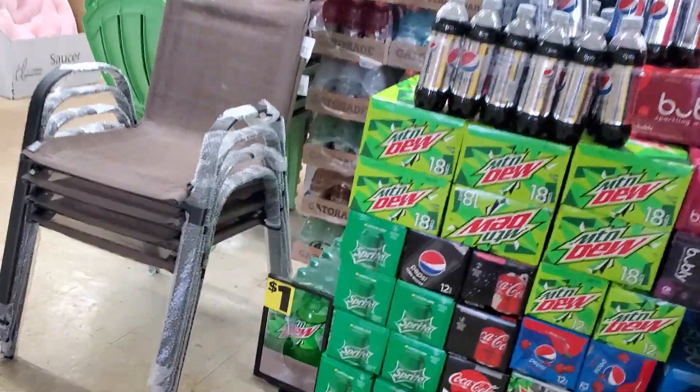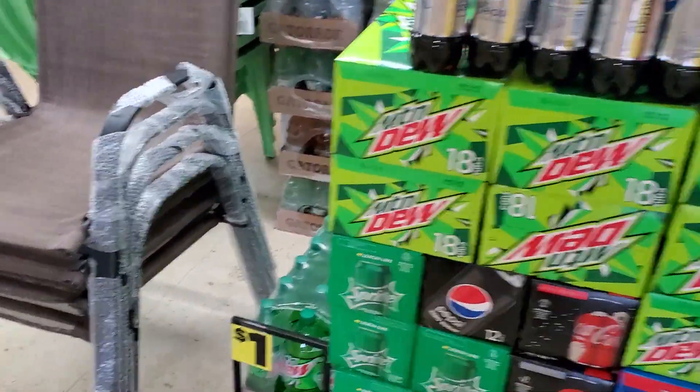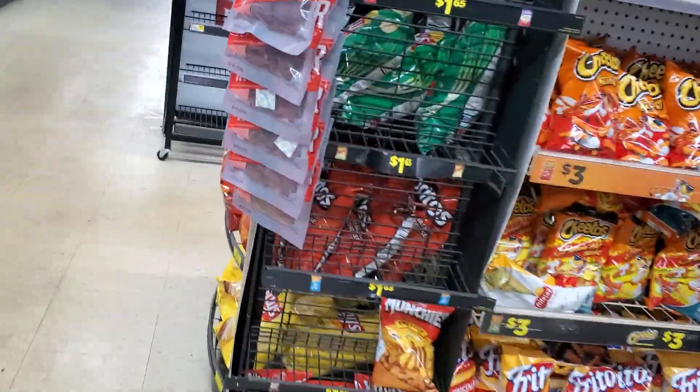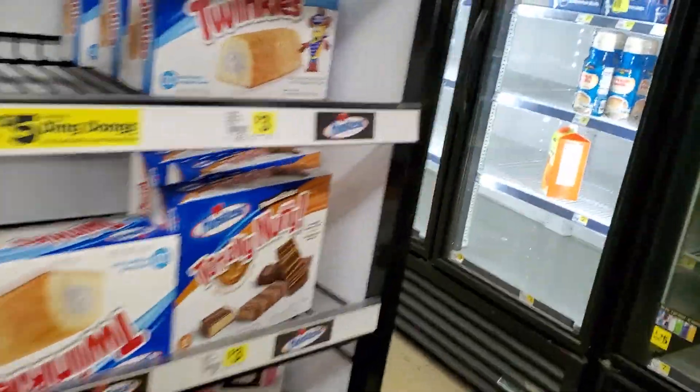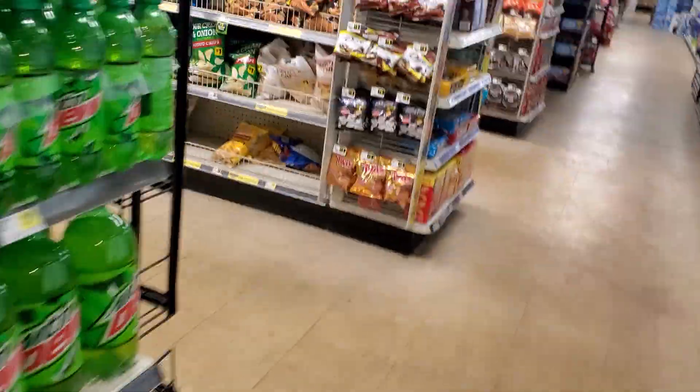Oh boy! The store's still dark. They didn't put up a lot of their clearance stuff, but there is a lot of clearance right here. All of their Valentine's Day stuff is all clearance. Let's get a walkthrough of what's going on — this is the first Dollar General I've been in this dark.